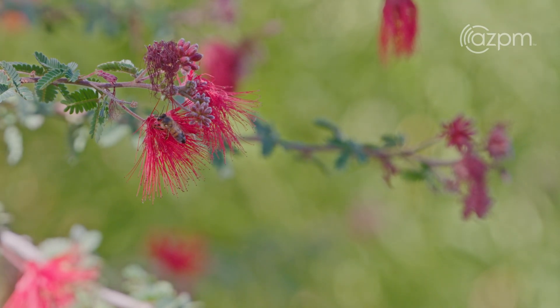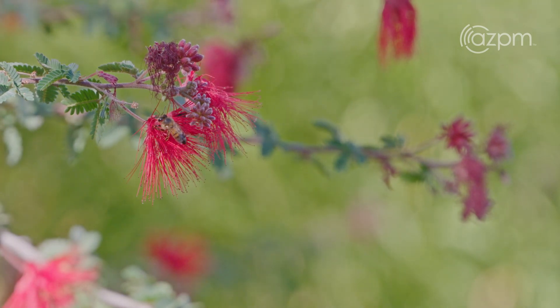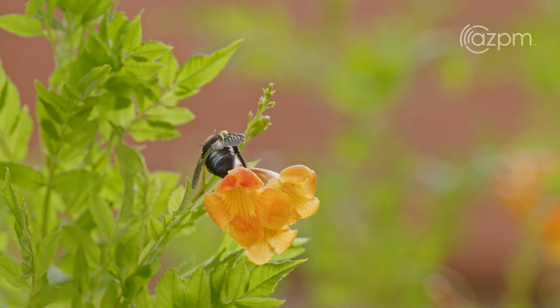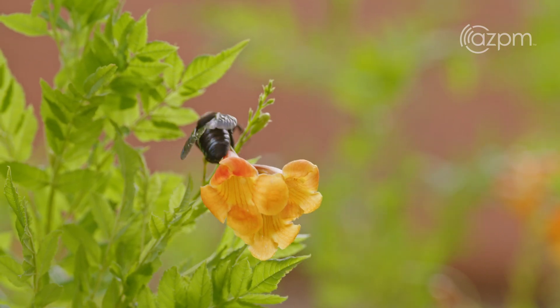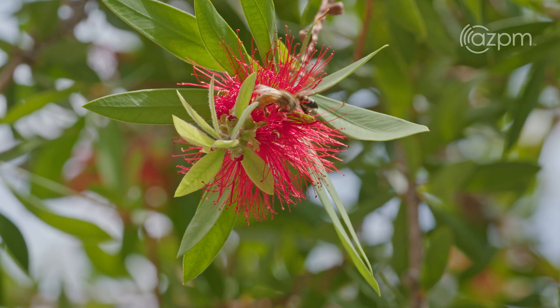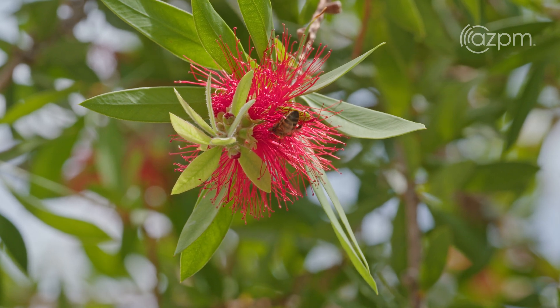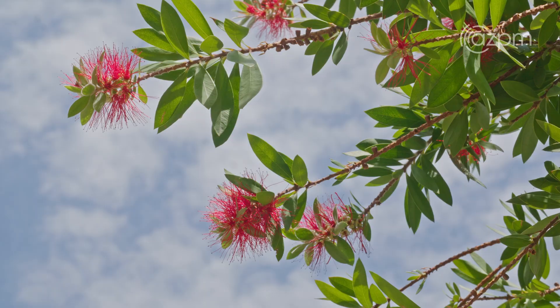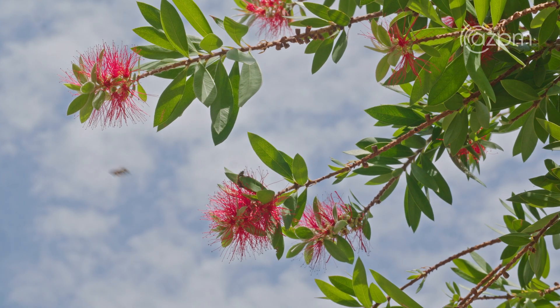Because many of our bees are not well studied here in the Sonoran Desert, many of them have never had their DNA sequenced before. Especially when we first started this project, in many cases my students were the first to ever publish the DNA for that particular species of bee.